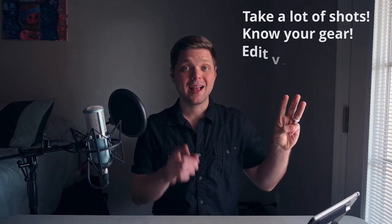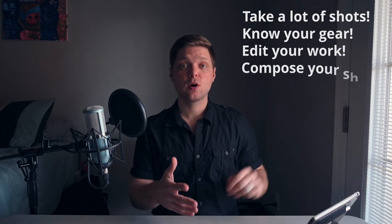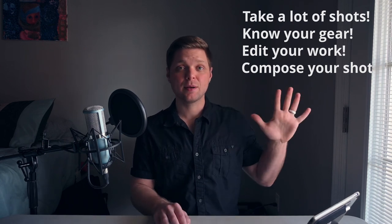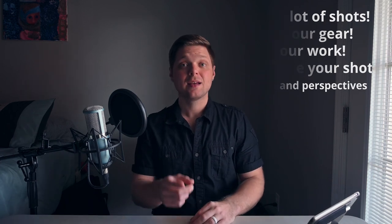So to recap: tip number one, take a lot of shots. Tip number two, get to know your gear. Tip number three, edit your photos to get the best possible results. Tip number four, compose your shots thinking about lighting, background, and composition. And tip number five, use different angles and perspectives to help you tell a better story. Thanks for watching, I'll see you in the next one.